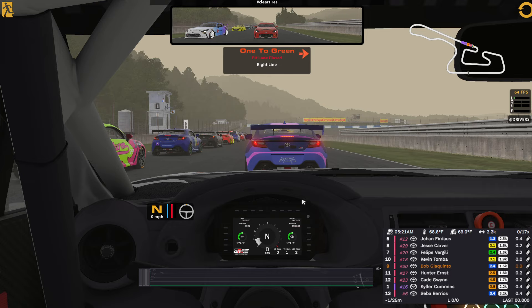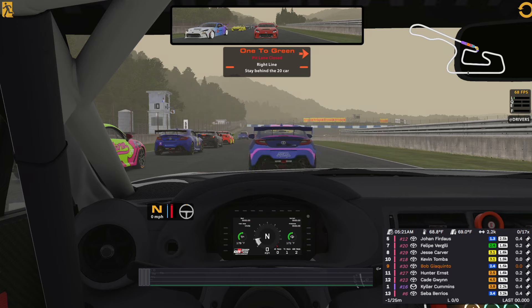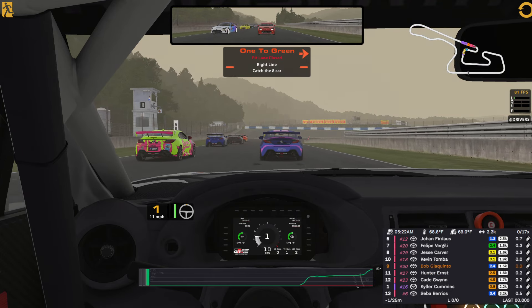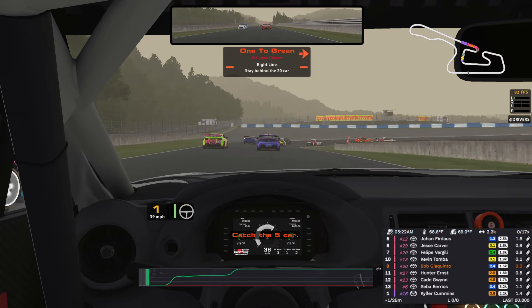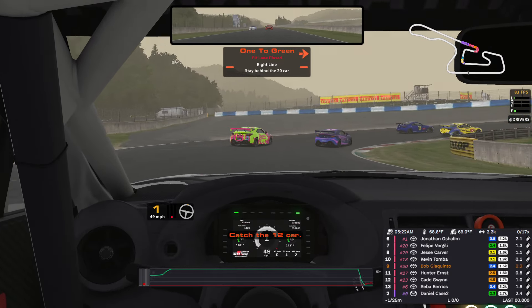So we're going to clear tires, turn off the fuel — this way, in case we have an incident, I can hit get my fast repair and all that. I just realized they moved the start for us on the back stretch instead of the short chute.